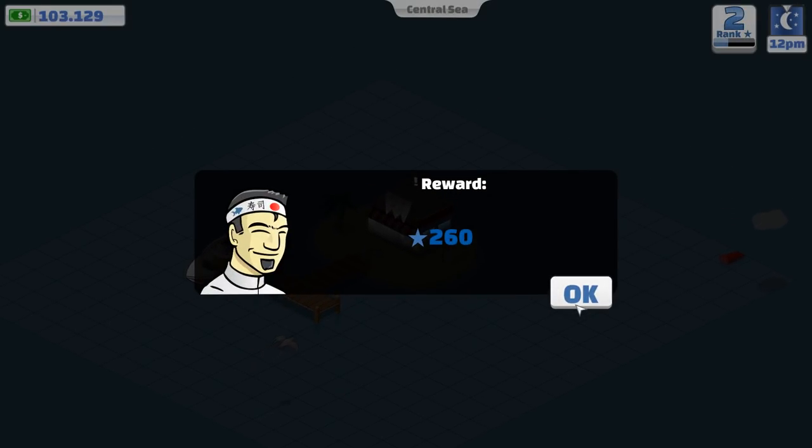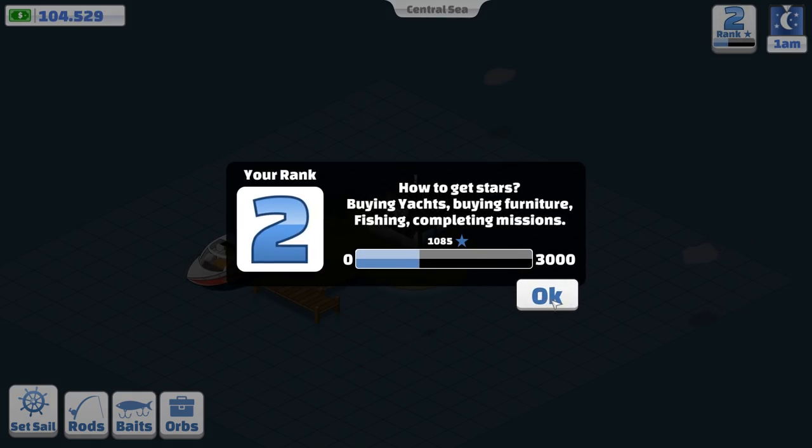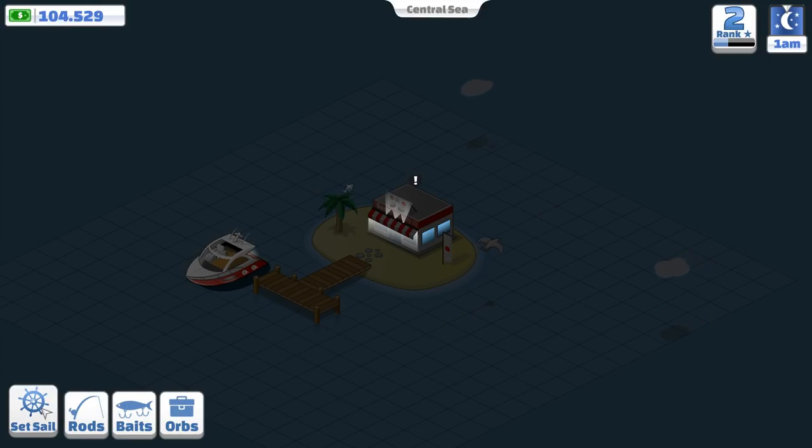So if I head back down to Central Point at the Sousi restaurant — I did it. Nice little crate there. And I got nearly over a thousand experience points, so it's all looking good.